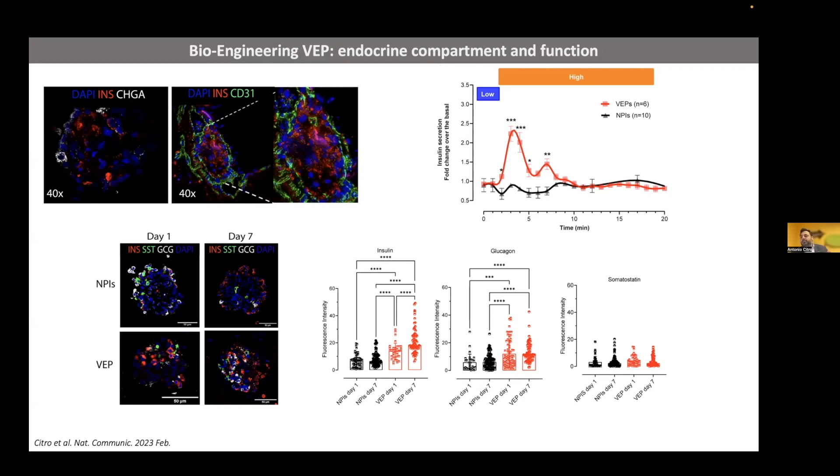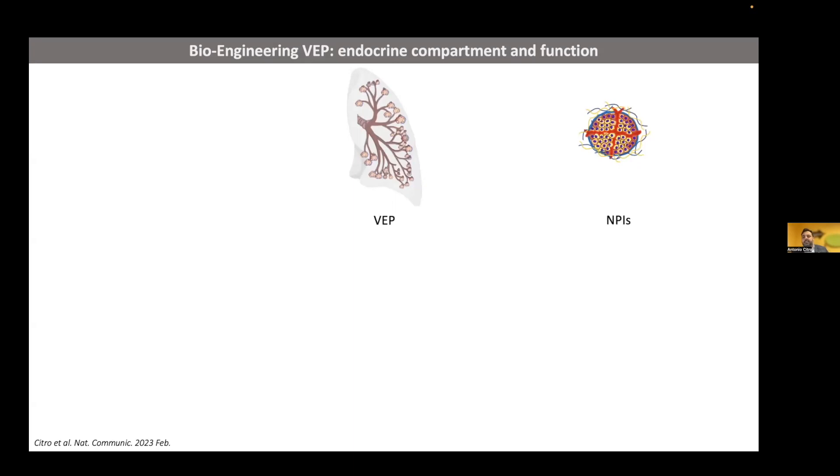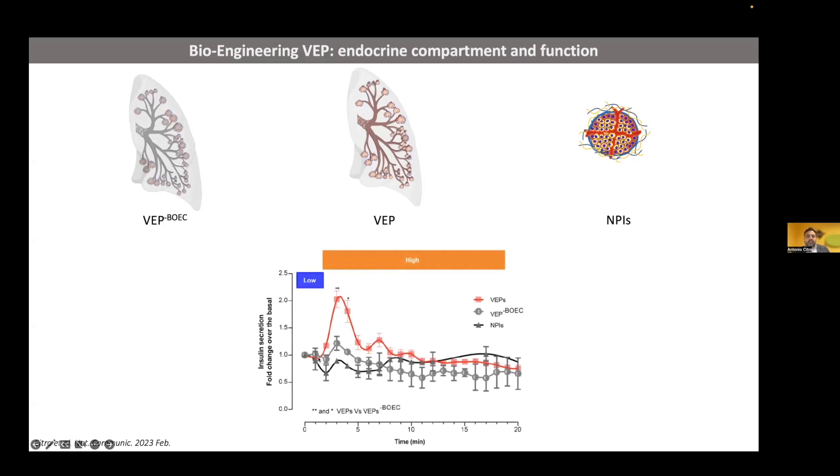We tried to understand the role of the endothelium in this kind of maturation — is it a matter of the extracellular matrix, or the vascular network, or the combination of both? We made simple experiments to dissect this. We measured insulin secretion not only in standard islets and the fully engineered VEP, but also generated scaffolds in the absence of BOECs — so islets in the extracellular matrix without the vascular network. The VEP without BOECs showed a small improvement in insulin secretion performance, but still inferior compared to the fully engineered VEP. This means that the combination of vascularized ECM is really a potent inductor of functional maturation.